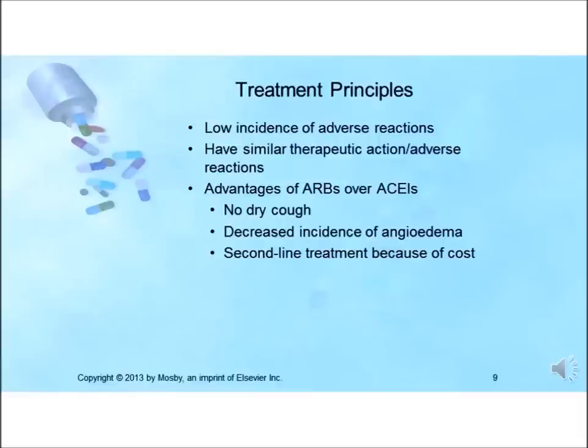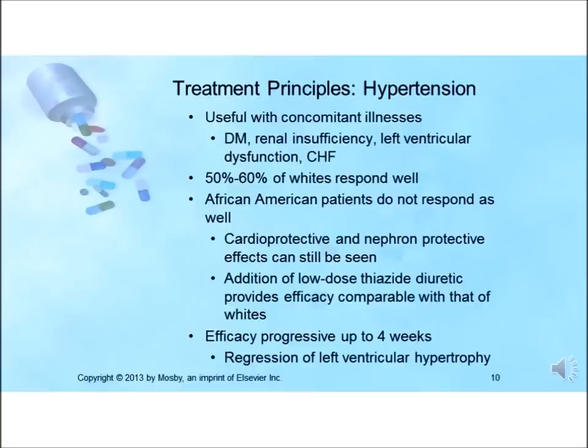Other serious adverse effects of ACE inhibitors and ARBs include hyperkalemia, hypotension, and acute renal failure. Abrupt withdrawal has not resulted in rebound hypertension. The antihypertensive effects of ARBs have proved comparable to those of ACE inhibitors. These drugs are of particular value for the treatment of hypertensive patients who have other illnesses such as diabetes, renal insufficiency, left ventricular dysfunction, and CHF.